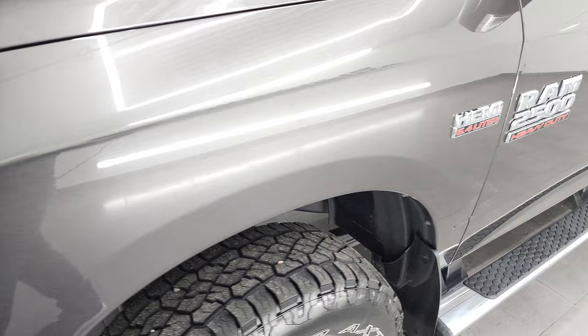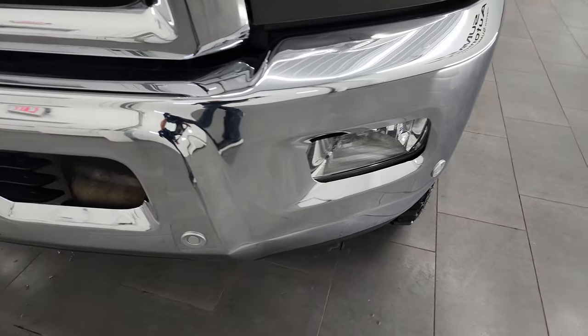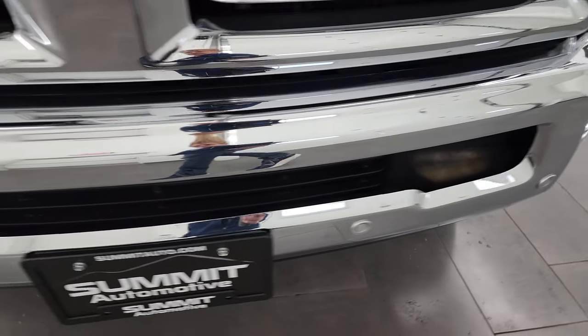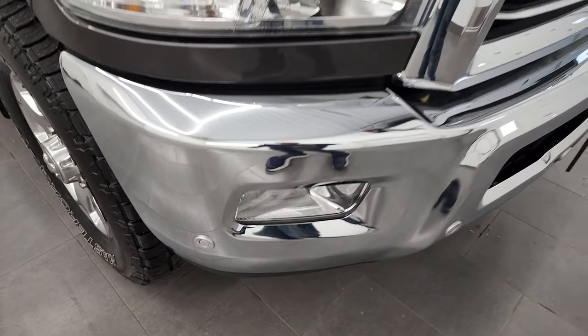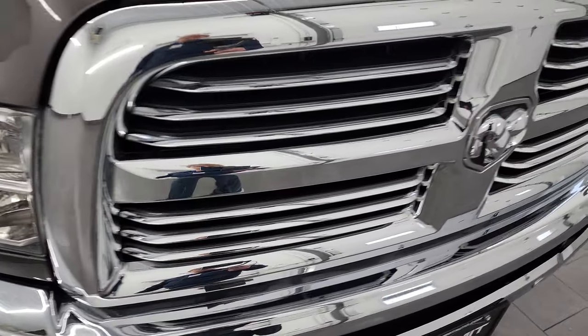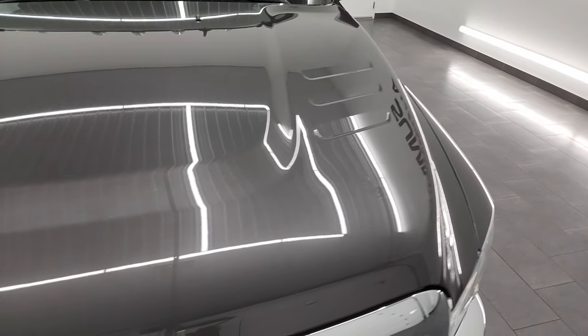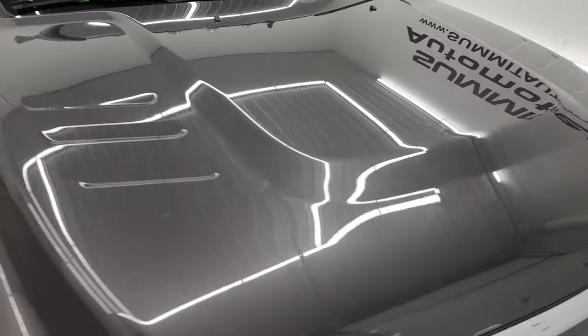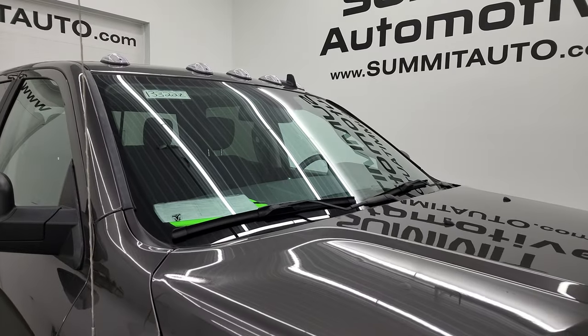That front fender is in excellent shape. Headlight lenses are nice and clear. You get the chrome bumper with the factory fog lights. Front bumper parking sensors — no major dents or dings on there. You also get the chrome-trimmed grille, part of that Bighorn package. The hood is in very nice condition — I didn't see any dents or dings — and it does come with the cab lights up top.